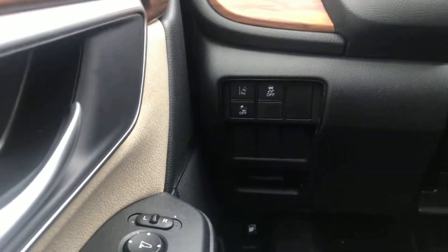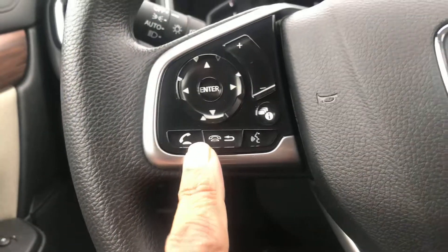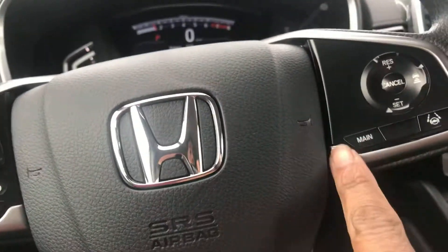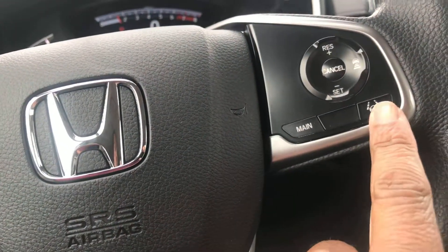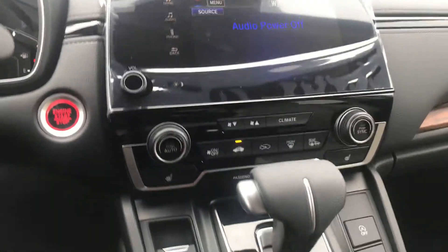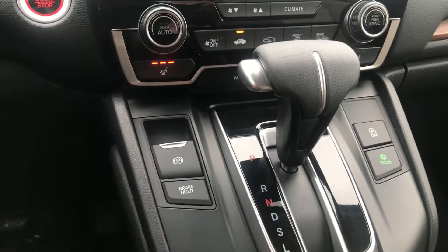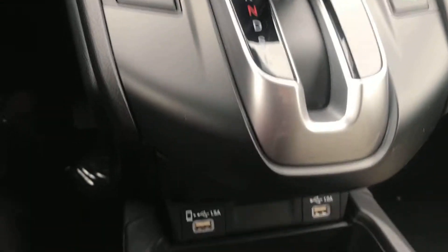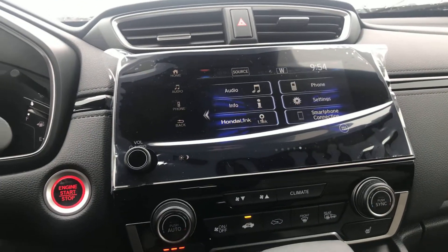We've got lane keep assist, collision mitigation braking, hands-free calling, audio controls, adaptive cruise control with distance adjustment, heated seats, electric brake, and some USBs down below. This car is also equipped with Apple CarPlay and Android Auto, and walk-away auto locks. It's just got a plethora of options.